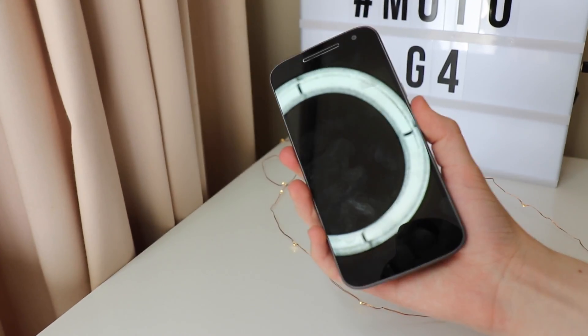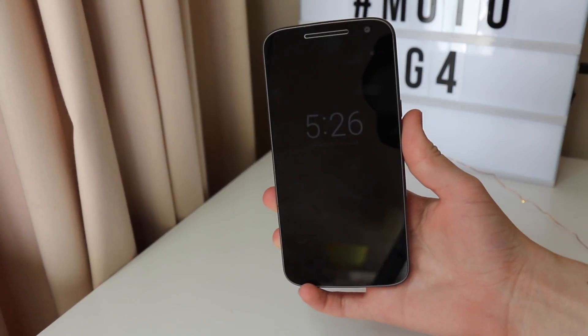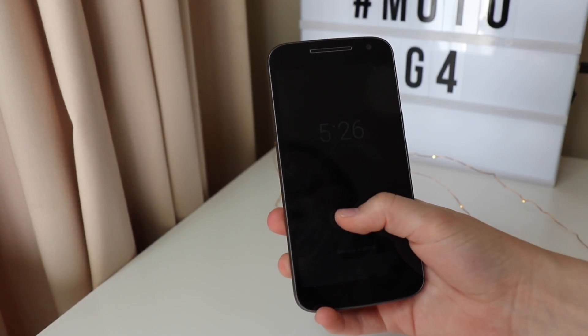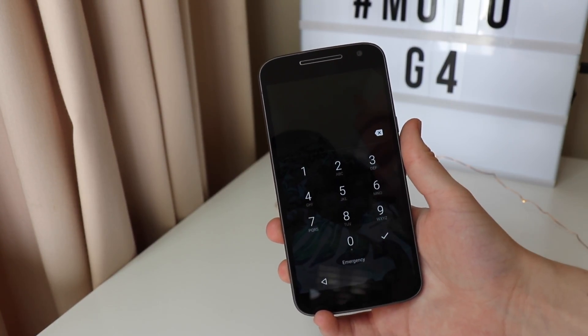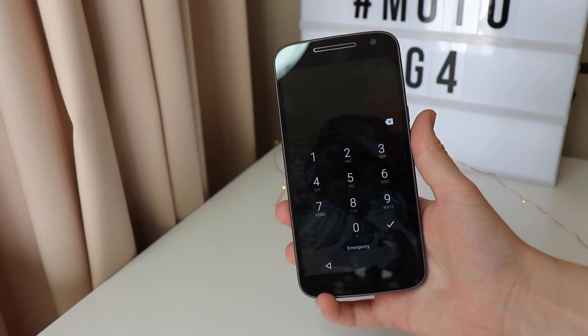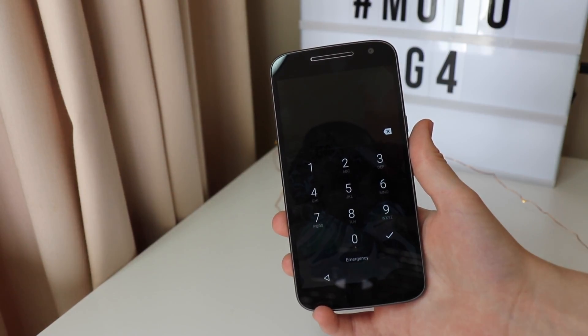A cool feature about this phone is if you're picking it up off a table or moving it around a bit, it comes up with the time. It probably doesn't pick up on camera but you can also unlock it — there's a little button that shows up and then you can put in your passcode or set other ways. This phone does not have a fingerprint sensor though.